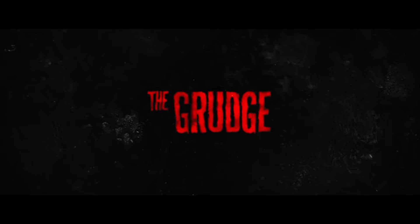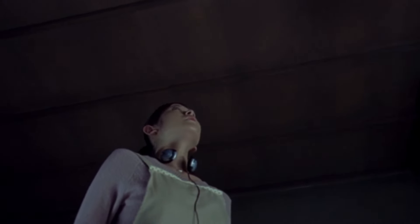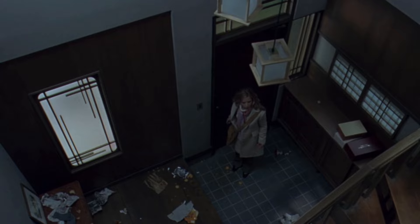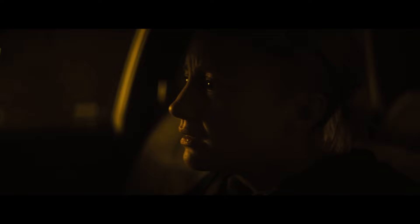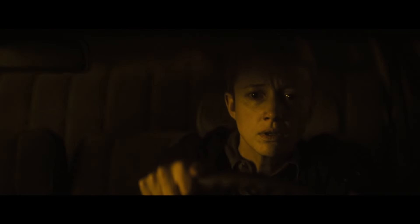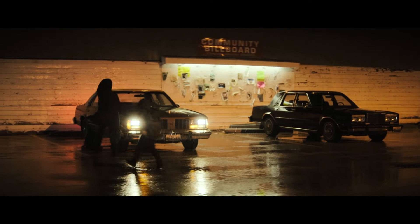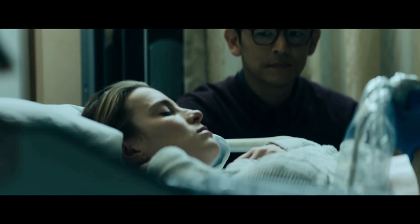The newest entry in the Grudge franchise takes place from 2004 to 2006, before and during the events of the original three films. The film serves as an untold chapter in the franchise, told through the perspective of a police detective investigating a whole new curse. Unlike The Grudge 3 before it, this film returns to the series' roots of storytelling, as the events are told across different moments in time in non-linear order.